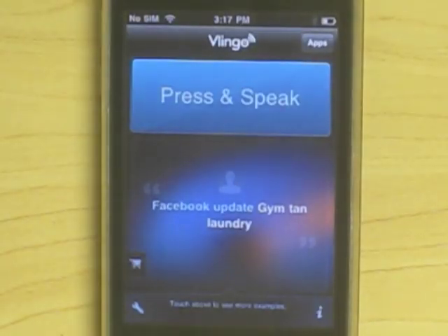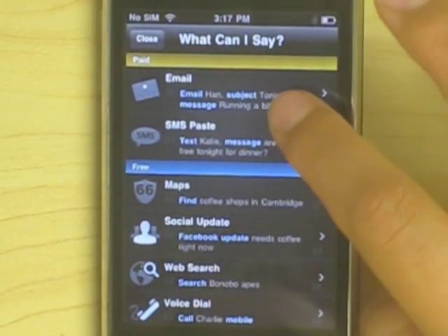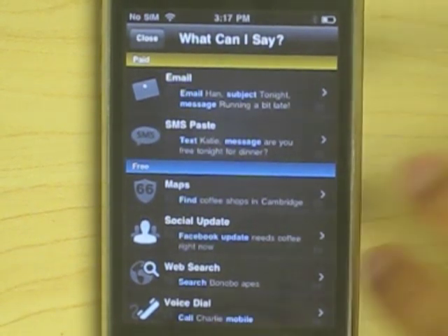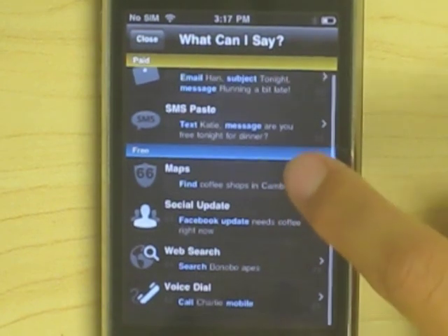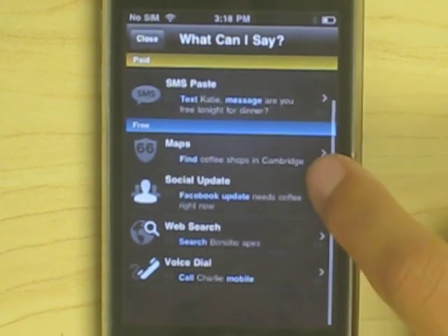Vlingo, on the other hand, is not so much about the actual dictation as what you can do with it. For instance, you can do Facebook updates, email, and SMS texting, but these are paid — you have to pay extra for them on top of the free app. But aside from that, you can also use your voice to find things on maps, do social updates on Facebook and any other accounts that you add to this app, conduct web searches, and call people.